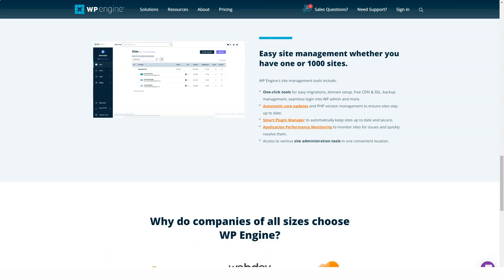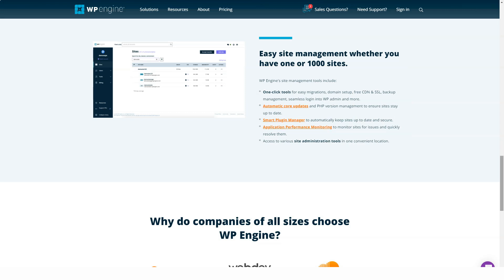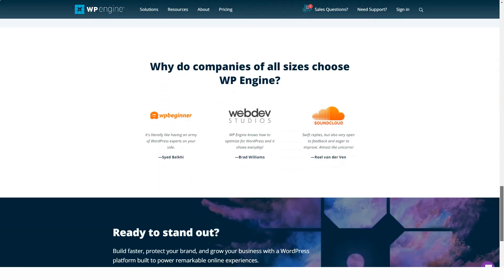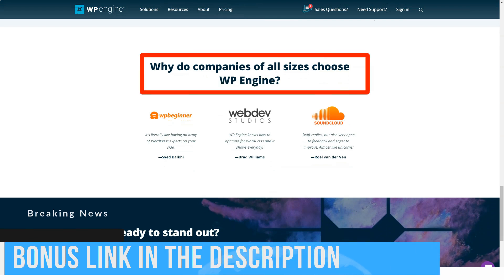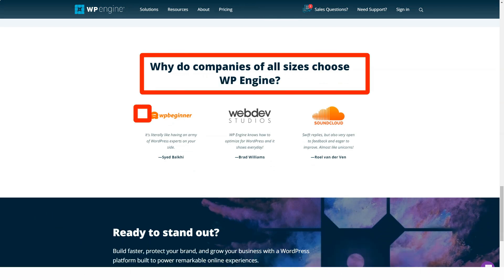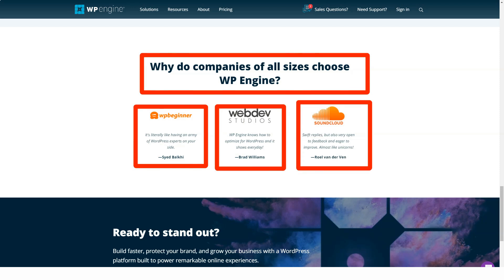To access WP Engine, you first need to create an account by following these steps: log in to www.wpengine.com and select a hosting plan according to your desired features. Select the type of contract — monthly or annual — and the additional services you want. Fill in your personal information and enter a discount coupon if available, then make a payment to start the account.